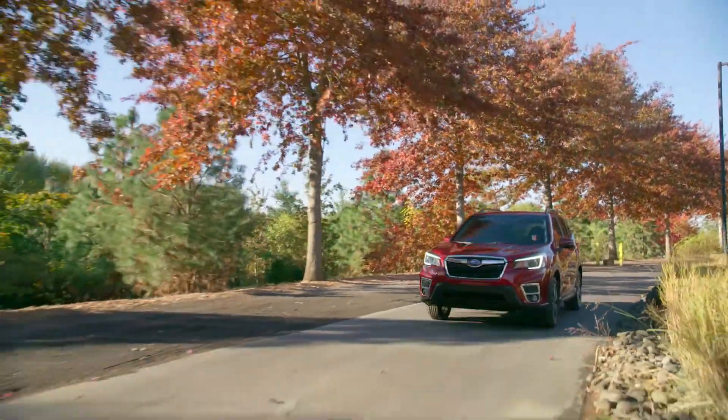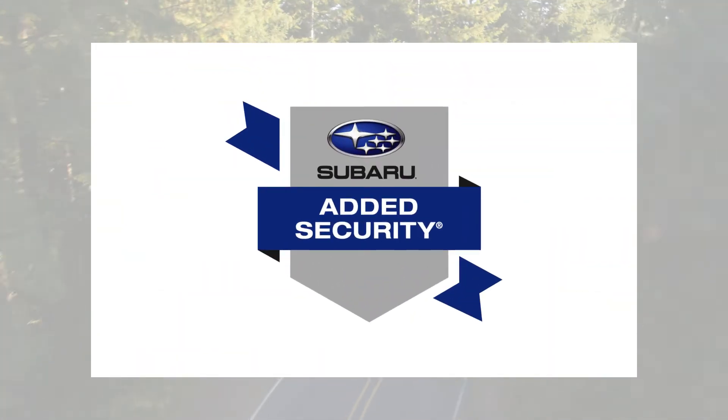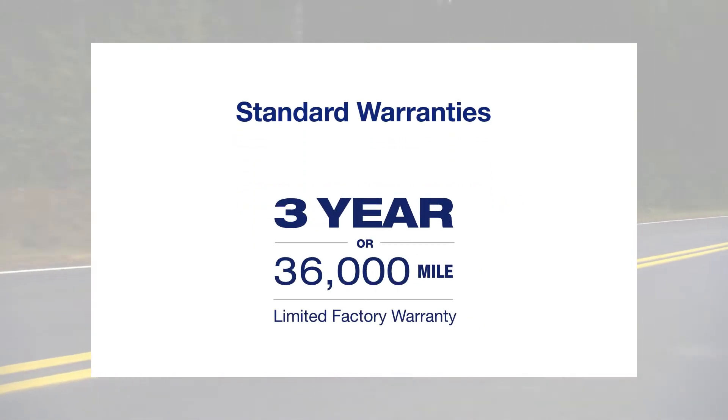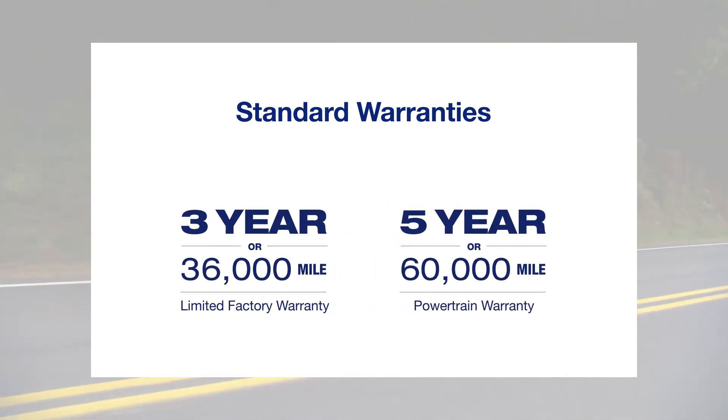There's nothing quite like bringing home your new Subaru. And when your standard warranty expires, Subaru Added Security Vehicle Coverage Plans are here to make sure nothing slows you down. Your new Subaru comes standard with a 3-year or 36,000-mile limited factory warranty and a 5-year, 60,000-mile powertrain warranty.